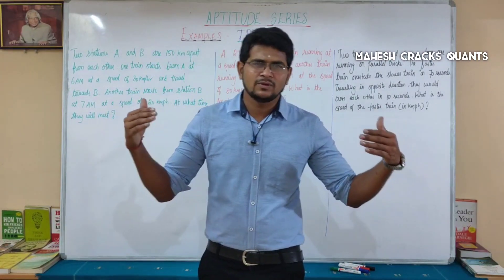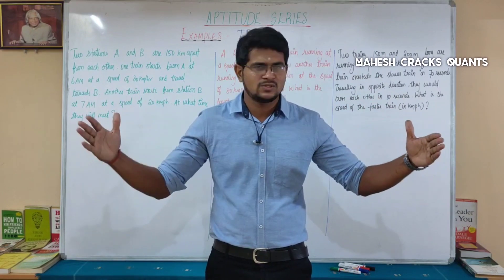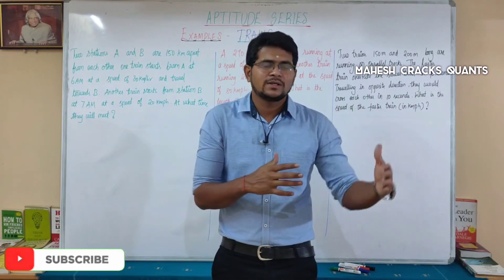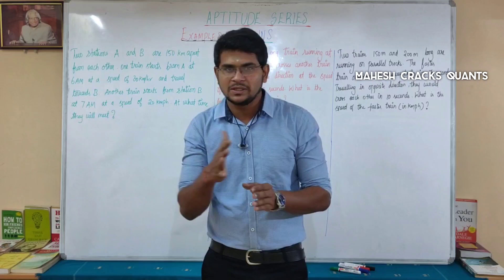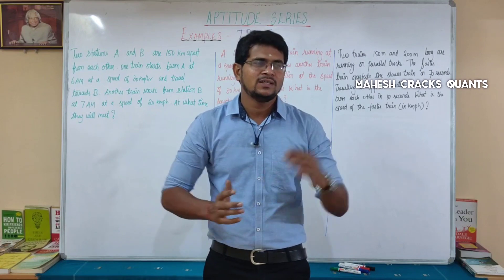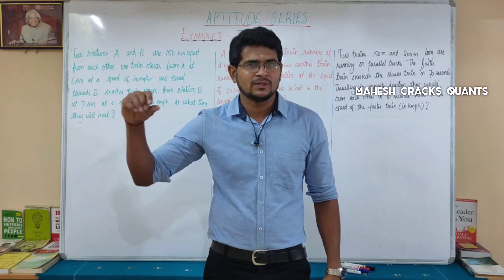Two trains are coming from two different stations, A and B. One train is 30 kmph and another train is 20 kmph. Train A starts at one time and then train B starts at a later time. The question is: how do we find when they meet?